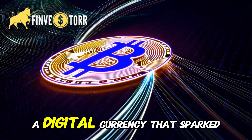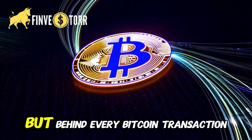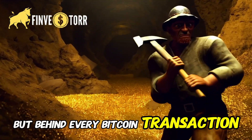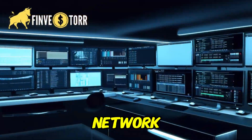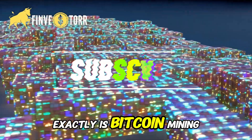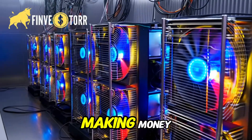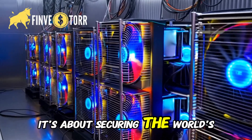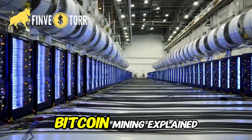Bitcoin — a digital currency that sparked a financial revolution. But behind every Bitcoin transaction, there's a hidden process, one that powers the entire network. It's called mining. But what exactly is Bitcoin mining, and how does it really work? This is not just about making money. It's about securing the world's first decentralized digital currency. Bitcoin mining explained.